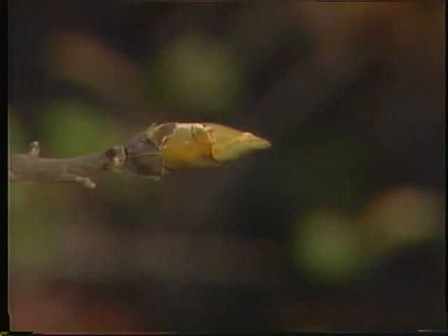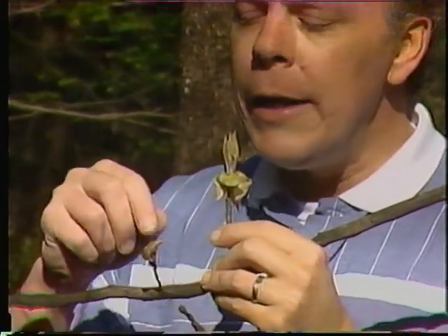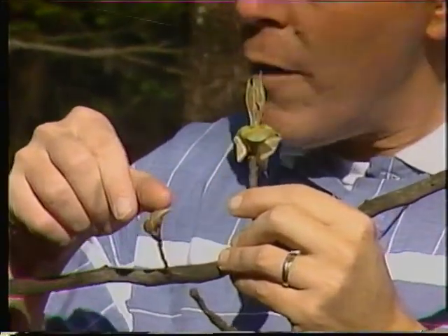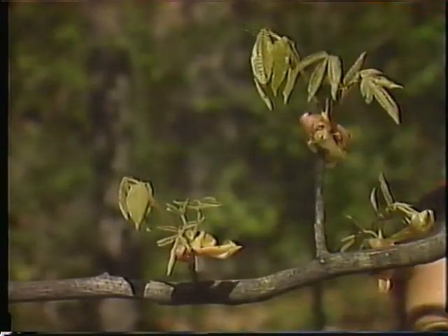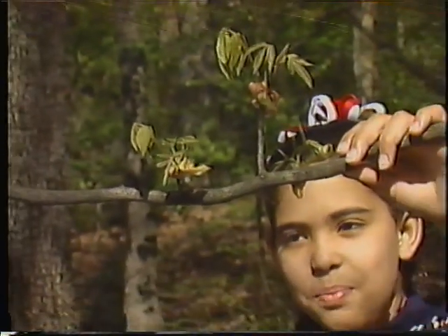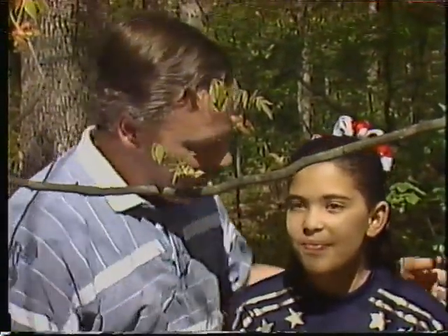What are these bumps on the end of this branch? I bet those are buds. Don't leaves grow out of them? Yep. And here's one that's starting to grow. The buds have a protective covering over them — that keeps them from freezing during the winter. Look, I see tiny leaves growing on this branch. They're light green. That's because they're new. They'll turn darker green as they get older.